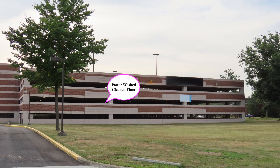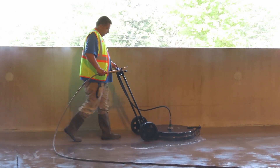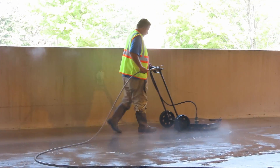Caldair.com serves all of New Jersey, Philadelphia, Southeast Pennsylvania, and Northern Delaware. If you are located in these areas, we can clean up for you.